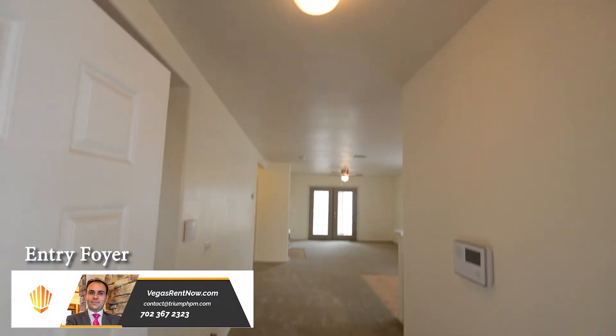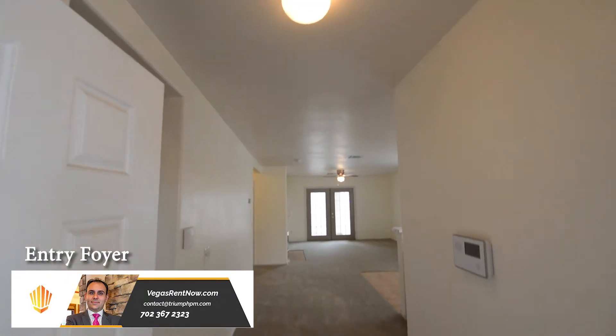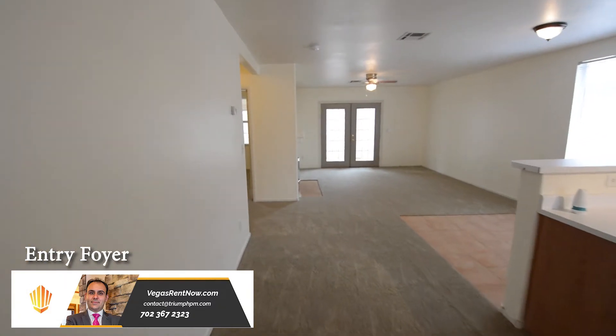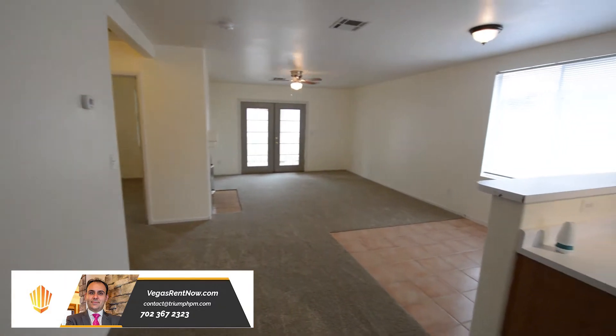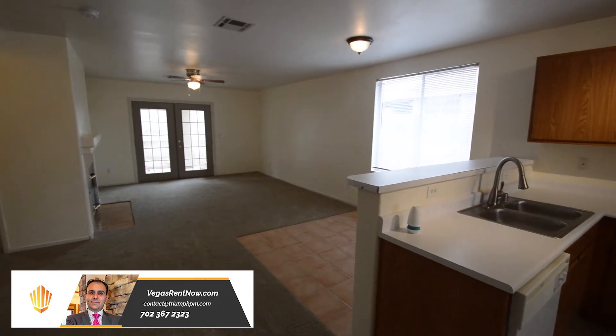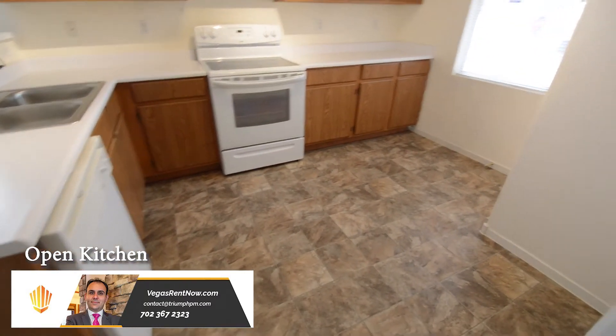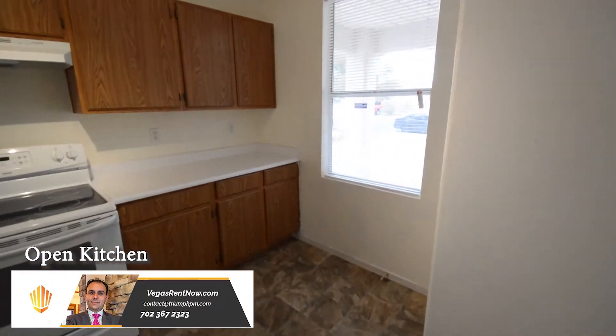The entry foyer has a new vinyl floor and an overhead light. The open kitchen has a breakfast bar, new vinyl floor, laminate counters, track lights, and all the appliances.